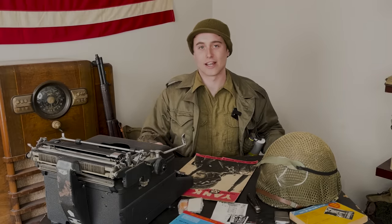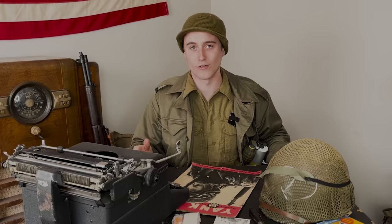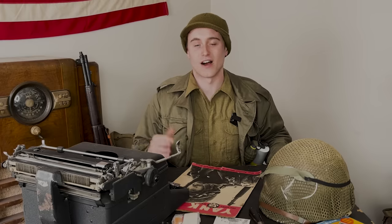Carrying your gas mask did become more commonly enforced towards the end of World War 2 because the Allies were concerned that even though Germany hadn't used gas so far, they might try it as a final act of desperation since they knew they were likely losing the war. Whether or not you could ditch your gas mask also depended on your specific unit and how they were enforcing it.